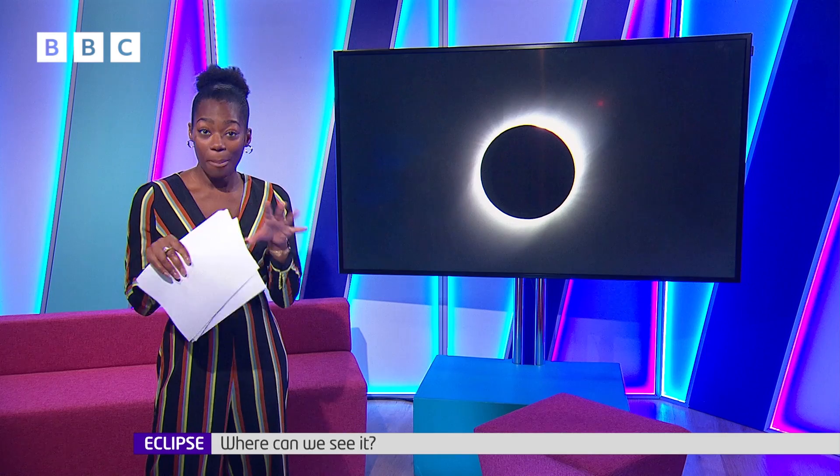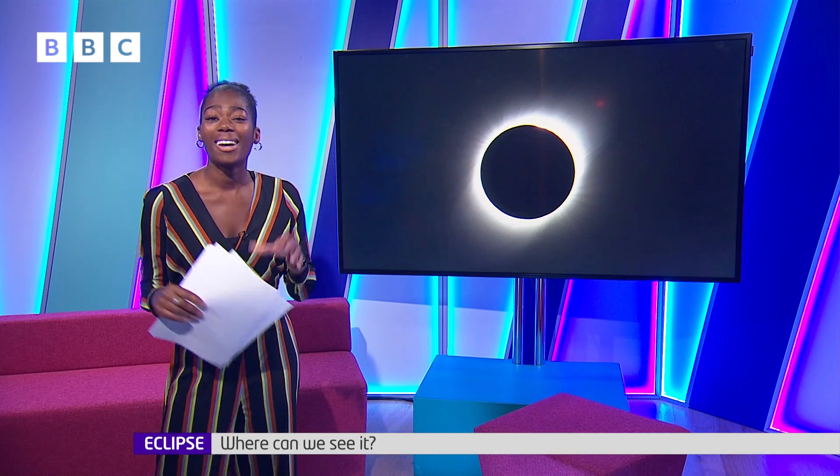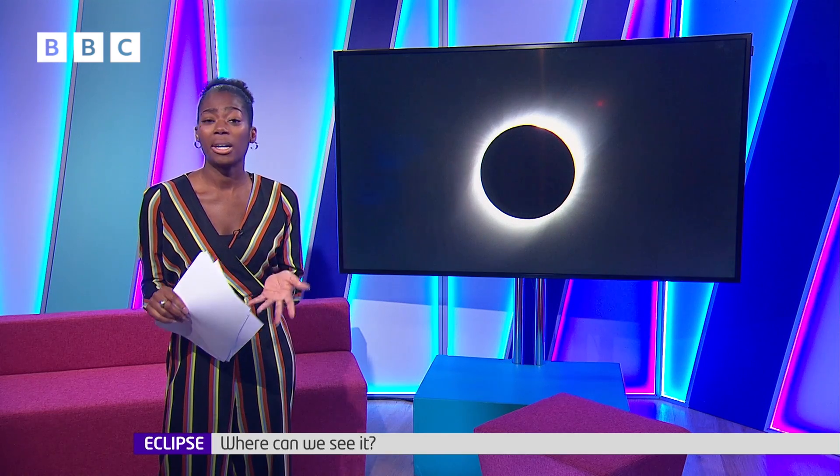A total solar eclipse will darken the skies over large parts of North America early next week. A partial eclipse will also be visible in some areas of the UK. But what causes eclipses and how can you watch them safely? BBC Weather's Sophia Herod has sent us this.